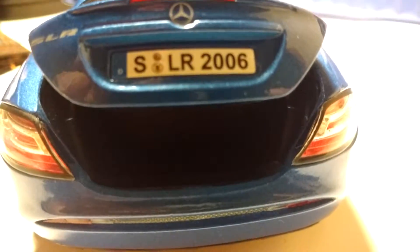Here is the trunk. It's kind of black, but it's a pretty good trunk size. You could throw a couple bags in there and go down for the weekend with the wife.